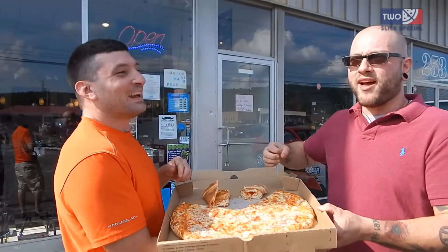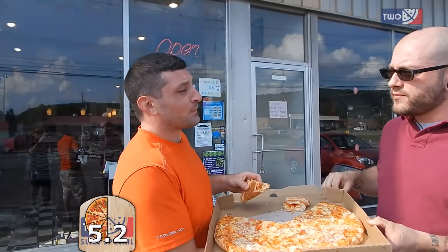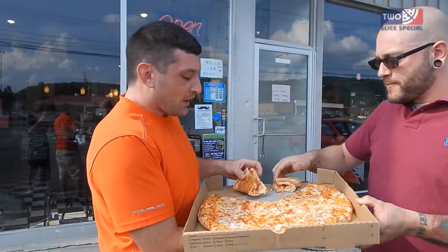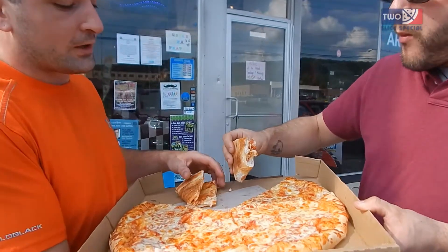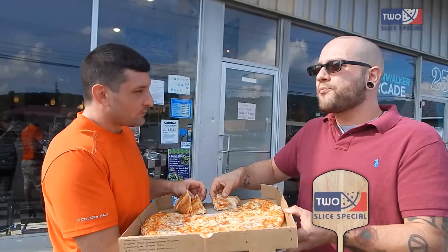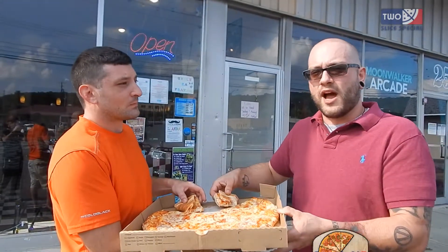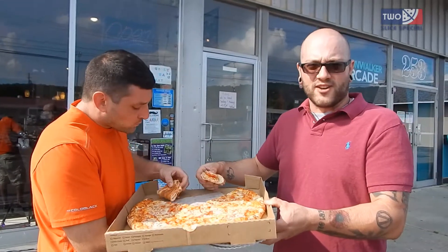We're going to rate it. I'm going to go with a 5.2. I mean, I like it, it's not bad — I really like the doughy — but the salt content really killed it for me, so I'm going to give it a 5.2. I'm going to go 6 on this one. I mean, I've had some that I prefer, like the flavor profile from the sauce on it.